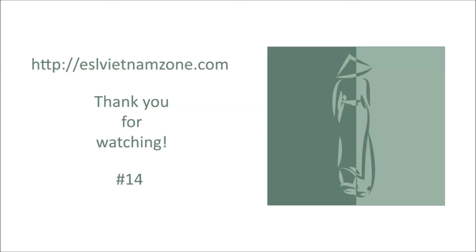That's it about the cost of living in Vietnam. Don't forget to subscribe and like the video. Talk to you next time. Bye.